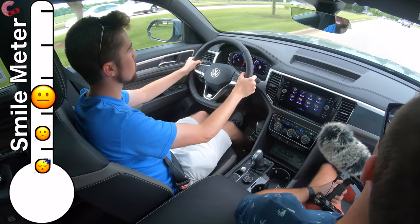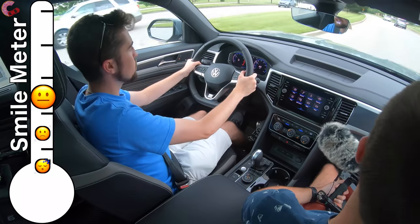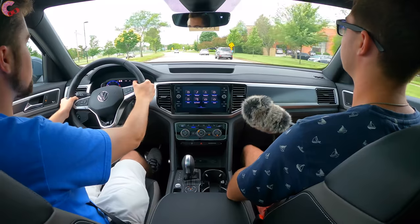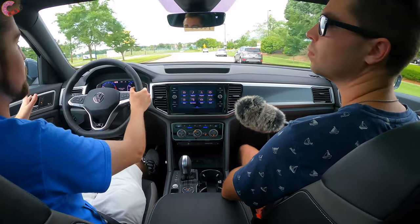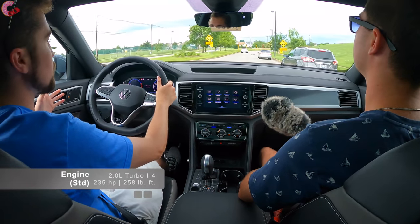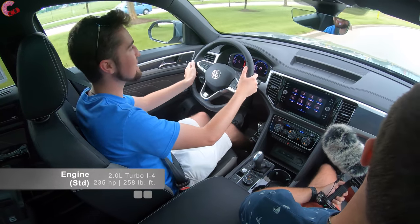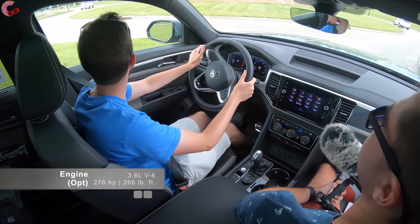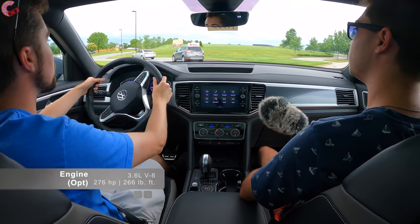The Cross Sport comes with two powertrain options available across most trim levels. You have a 2.0-liter turbocharged four-cylinder engine, and then what we have today: the 3.6-liter V6, which is the more powerful option making 276 horsepower and 266 pound-feet of torque. The four-cylinder produces 235 horsepower, so it's not a huge power discrepancy.